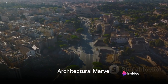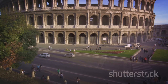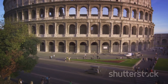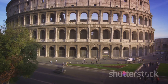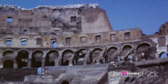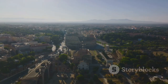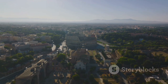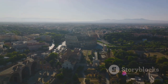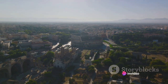As we gaze upon the Colosseum, its architectural brilliance is undeniable. This monumental structure, a blend of grandeur and functionality, showcases the unparalleled engineering prowess of the Romans. It's a marvel of ancient architecture, constructed primarily using concrete and stone. The extensive use of arches — a Roman innovation — not only gives it a distinctive aesthetic appeal, but also contributes to its structural integrity.